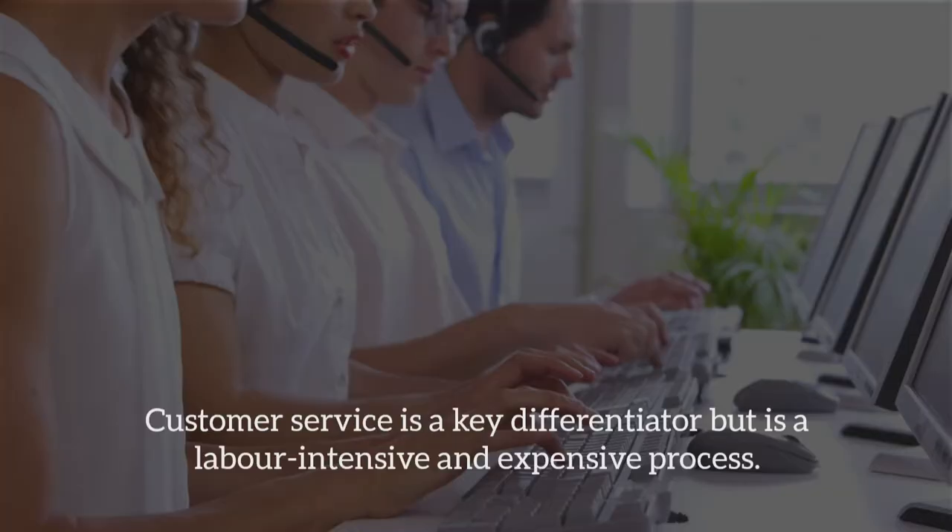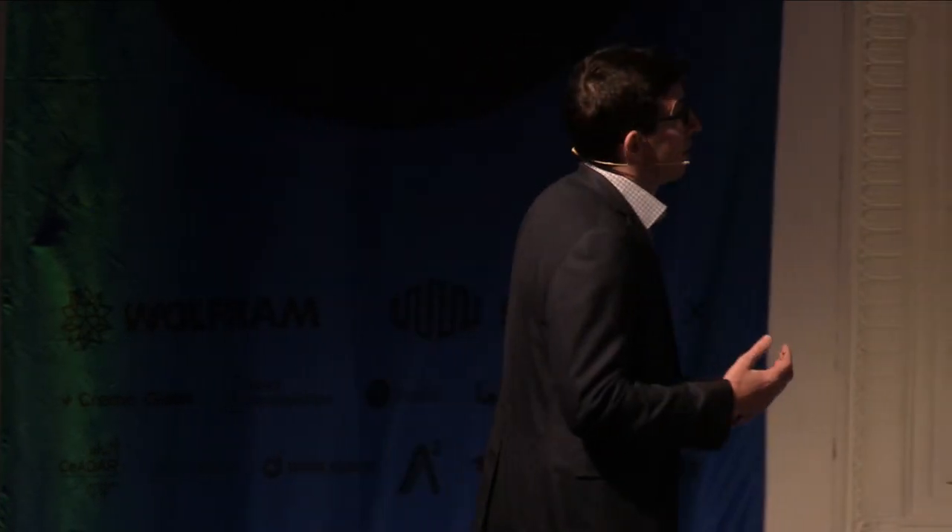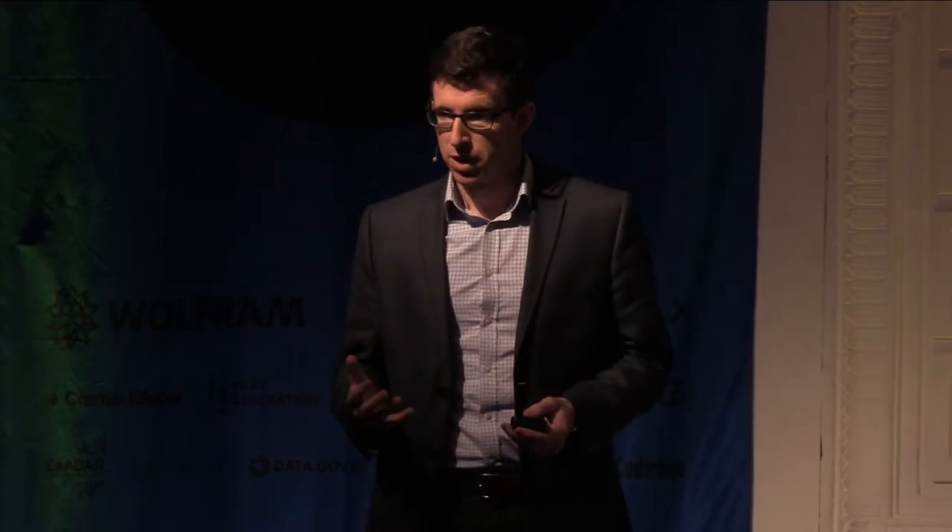To start off and set the scene: customer service is a gigantic industry. There are over 6,000 customer contact centres in the UK, and 4% of the UK population actually work as customer service operators. Demand is increasing — it's a key differentiator for every company. Good customer service brings in new customers and acts as a customer retention tool. Bad customer service drives people away and can really cause large reputational damage. People want faster answers, more accurate answers, right now, across whatever channel they're using.